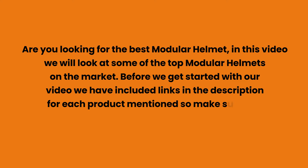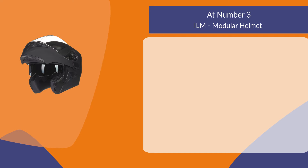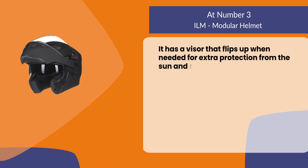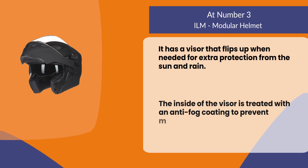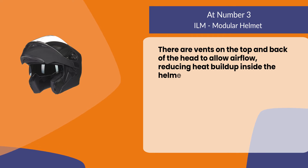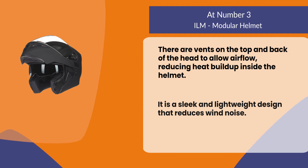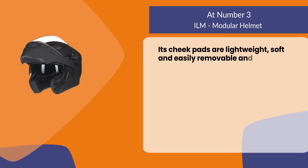At number three, the ILM modular helmet. It has a visor that flips up when needed for extra protection from the sun and rain. The inside of the visor is treated with an anti-fog coating to prevent misting. There are vents on the top and back of the head to allow airflow, reducing heat buildup. It is a sleek and lightweight design that reduces wind noise. Its cheek pads are lightweight, soft, and easily removable and washable.